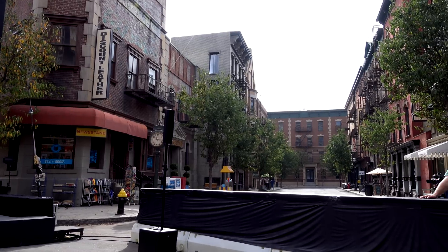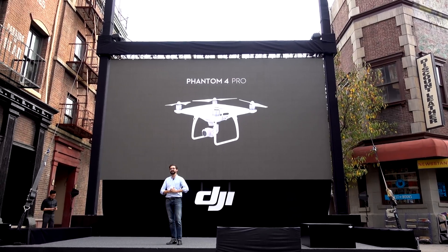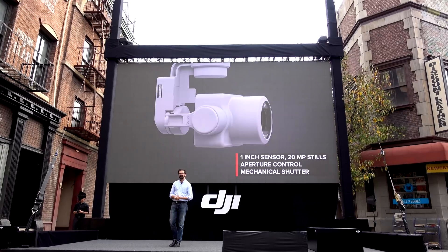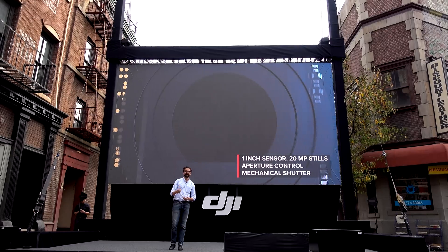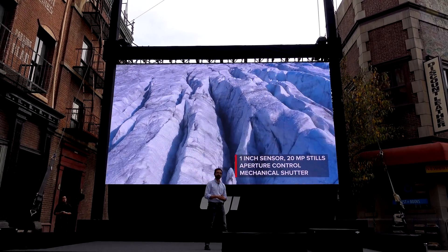Michael Perry took the stage and said Phantom 4 Pro offers professional imaging and creative controls in a ready-to-fly package. The Phantom 4 Pro has a 20 megapixel camera with a 1-inch CMOS image sensor — a huge upgrade from Phantom 4's 12 megapixel camera and 1/2.3-inch sensor.